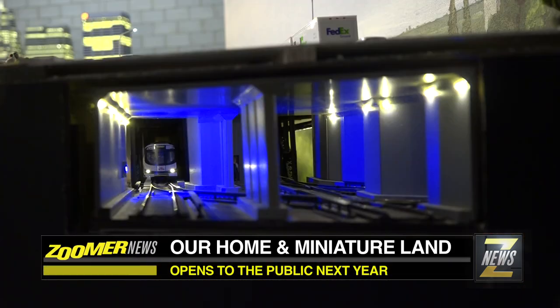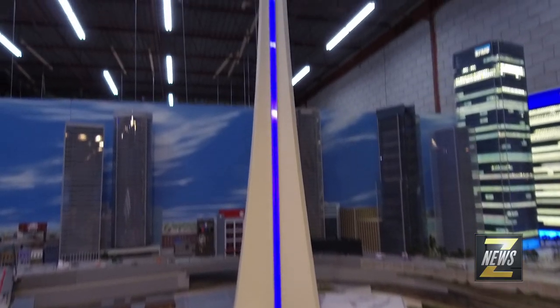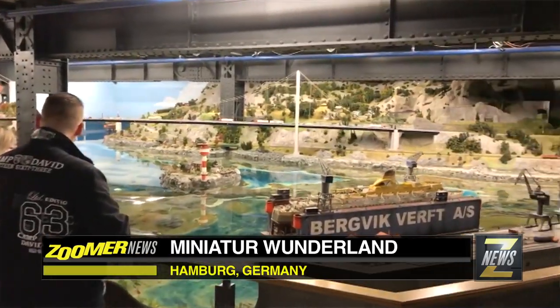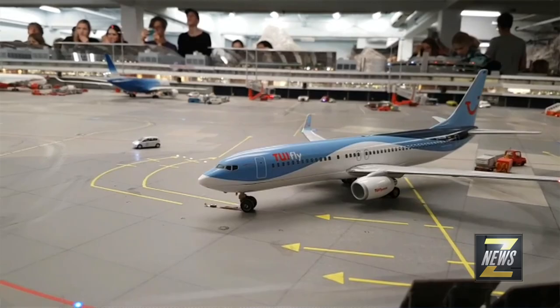Welcome to our home and miniature land. This was inspired by a visit to Miniature Wonderland in Hamburg. It's the number one thing to do in all of Germany on TripAdvisor, over 70,000 square feet, and it had 1.4 million visitors last year.